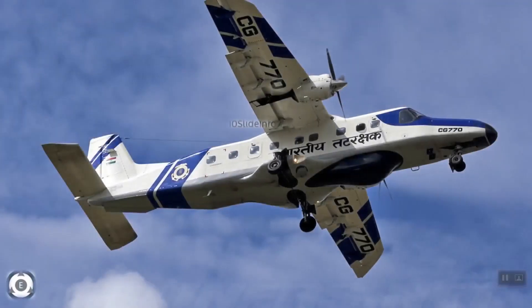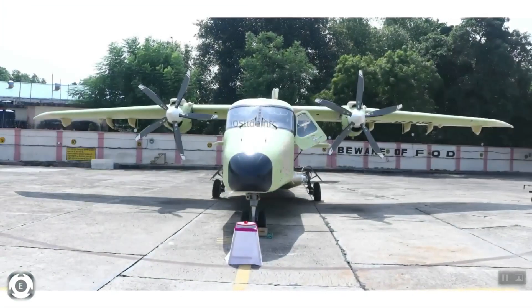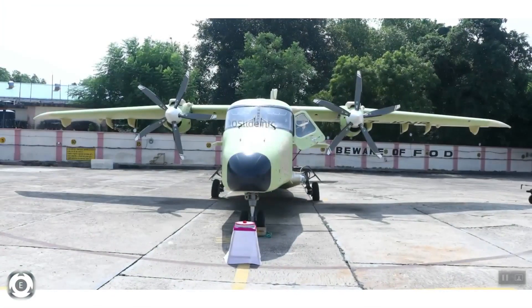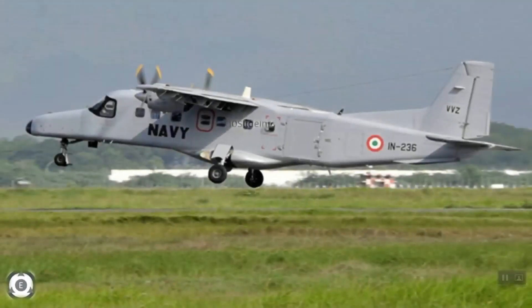So what is the Udaan scheme? Udaan, which is an acronym for Ude Desh ka Aam Nagrik, is a regional connectivity scheme of the Government of India with the objective of letting the common citizen of the country fly. The main aim is to make air travel affordable and widespread. The central government aims to set up 1,000 new air routes and establish 100 new airports under the Udaan scheme.